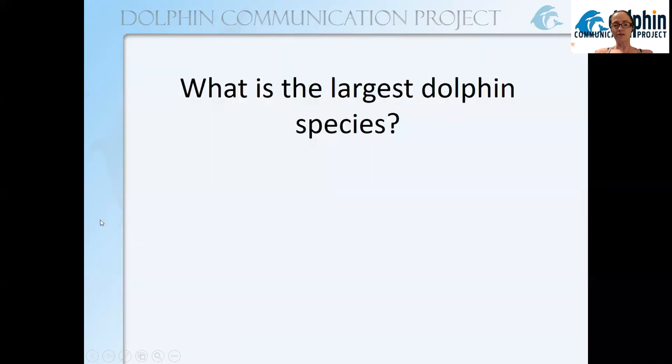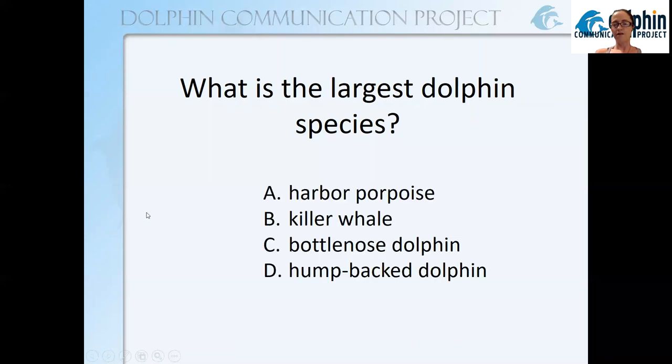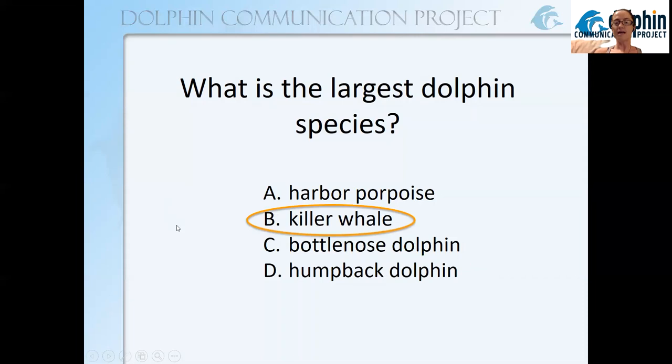Another quiz question: what is the largest dolphin species — who is the largest member of the Delphinidae family? Is it the harbor porpoise, the killer whale, the bottlenose dolphin, or the humpback dolphin? As the song said, it is the killer whale, and the killer whale is actually a member of the dolphin family.